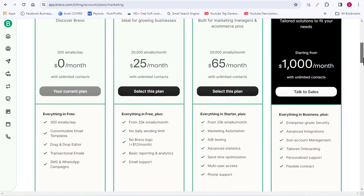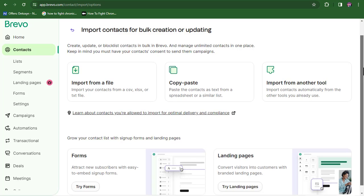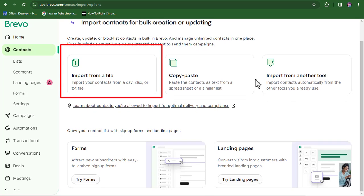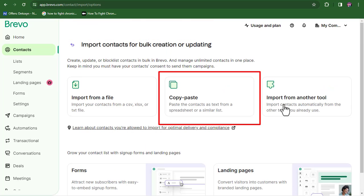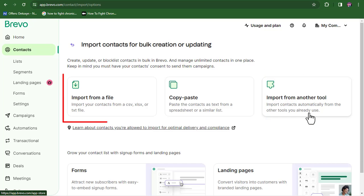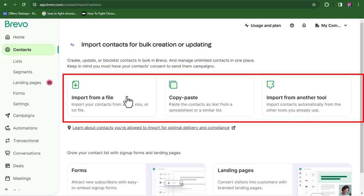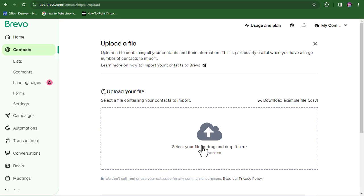Go back and click on 'Import Contacts.' You'll see three ways to import: first, as a file in CSV or TXT format; second, by copying and pasting your contacts; and third, by importing from a different email marketing tool. Pick the method that suits you. I'll import mine using the first option — uploading a file on Brevo.